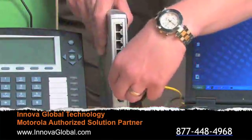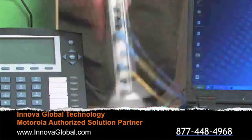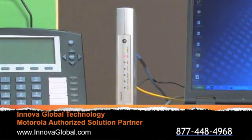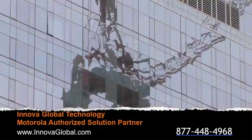Motorola has introduced Passive Optical LAN solutions that are designed and deployed to simplify the network by reducing the number of overall active components and creating an architecture that is easy to deploy, manage, and maintain, allowing strained IT resources to focus on growing their business without growing their network complexity.